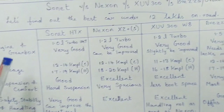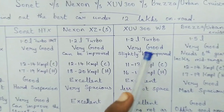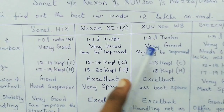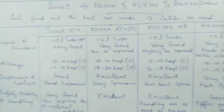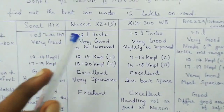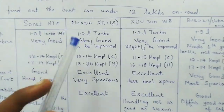In the engine and gearbox combination, I would rate the XUV300 as my first priority — it has the overall best engine and gearbox combination, though the Sonnet is only about 5% behind. Both engines are extremely good. The Brezza's engine is really good for city conditions, while the Nexon's engine gives better mileage on the highway due to its tuning.